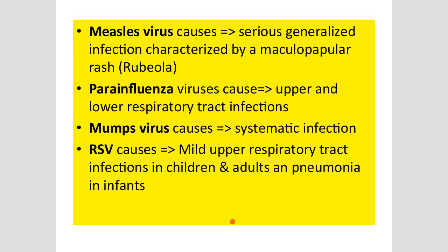Measles virus causes serious generalized infection and you see a maculopapular rash, also called rubeola — different from rubella, so don't confuse them. Para-influenza causes upper and lower respiratory tract infection. Mumps virus causes a systemic infection. Respiratory syncytial virus may cause upper respiratory tract infection in children and adults, but most importantly presents with newborn pneumonia in infants — a serious issue — which is why the drug marketed by Abbott was developed.